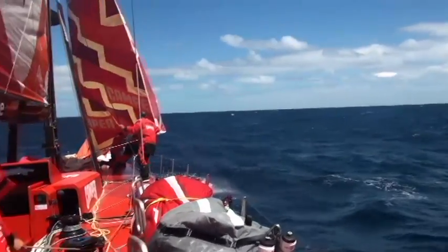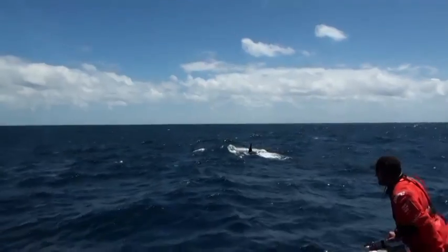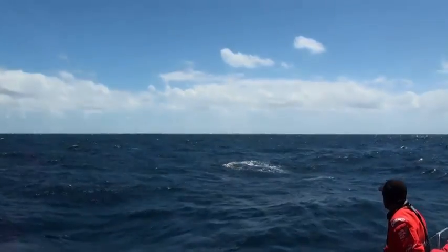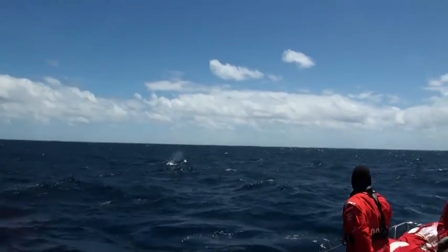We dropped the jib and started to do the back-down. I was up on the bow and I just see this funny whale — a huge whale coming down, about 40 metres behind us. Nobody noticed at first — look at that! Turns out it's a killer whale.